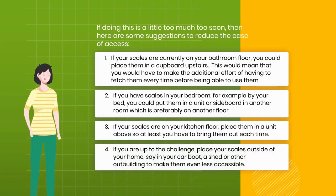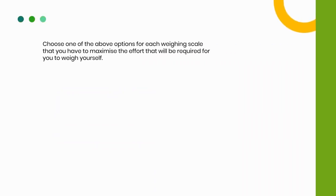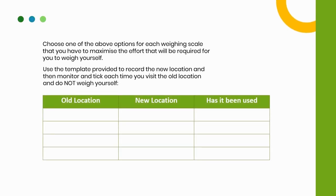4. If you are up to the challenge, place your scales outside of your home — say in your car boot, a shed or other outbuilding — to make them even less accessible. Choose one of these options for each weighing scale you have to maximize the effort required to weigh yourself. Use the template provided to record the new location, then monitor and tick each time you visit the old location and do not weigh yourself.